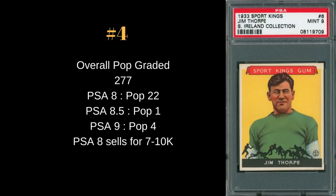Number four: Jim Thorpe. He didn't have a ton of accolades as a pro, but his card goes beyond football. He was an Olympic gold medalist — the first Native American ever to win a gold medal in the Olympics — and one of the best all-around athletes of the early 20th century across multiple sports. This is the second 1933 Sport Kings card on the list, alongside Red Grange. Pop 277 total; PSA 8 pop 22; PSA 8.5 only one; PSA 9 pop 4 — you almost never see these come up in a 9. The few 8s that do sell go in the $7,000–$10,000 range, though with such a low sample size of sales it's hard to know the true market price.